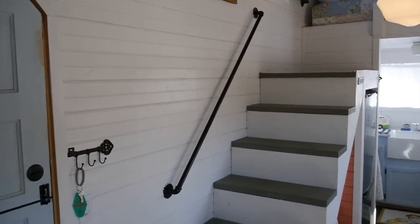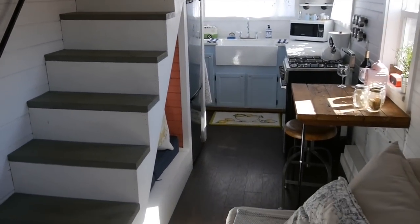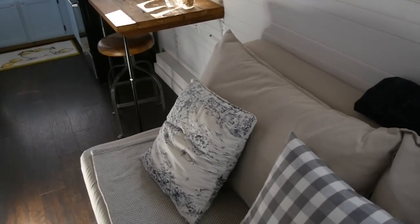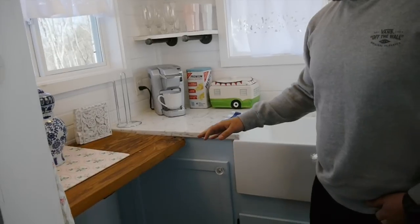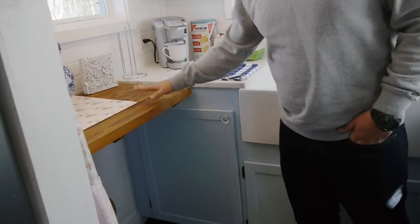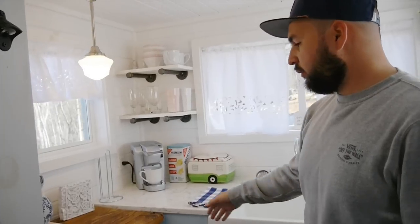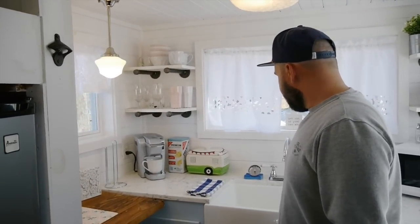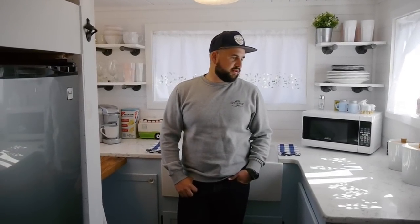We actually had some guests come and stay with us for Thanksgiving — they cooked a full-blown Thanksgiving meal, which was impressive. This here is a sort of transitional space. We wanted an option for more counter space but also to be able to fold it down, so this does fold down and drops into the wall. It's a great spot for breakfast or getting some work done. We wanted that farmhouse chic look that's really popular right now.